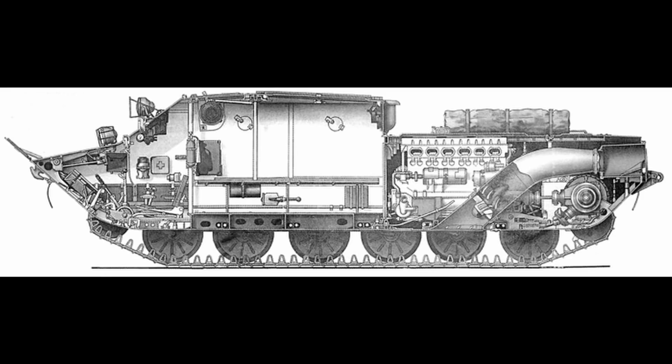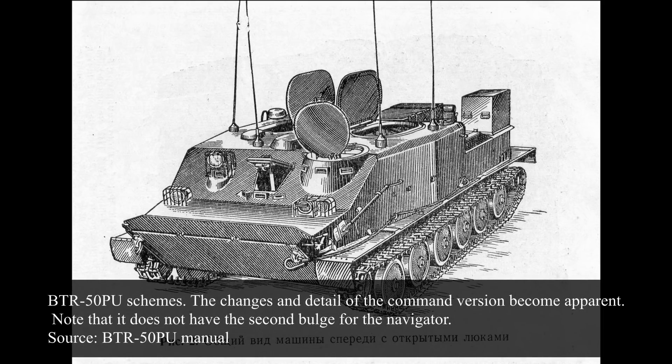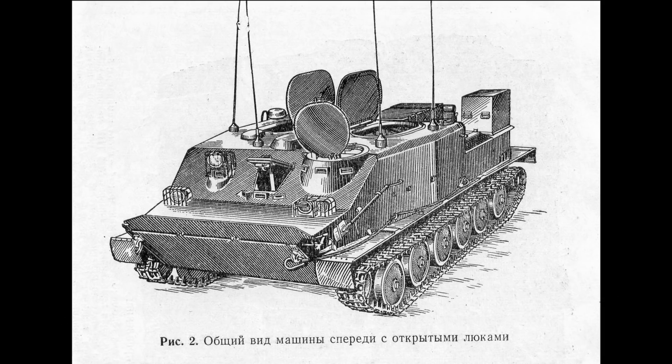Many BTR-50Ps would be converted to the PK standard. The BTR-50PU was the most produced and exported version of the BTR-50. In addition to being a conventional troop transporter, the PU version was a command version. These had new radios, an auxiliary power supply, a new cupola in the front with three additional TNP-B periscopes, four antennas, and lacked weapons.